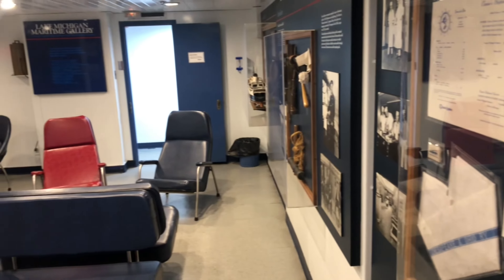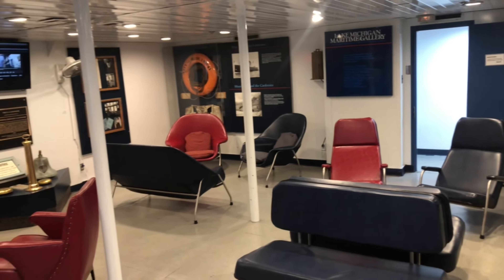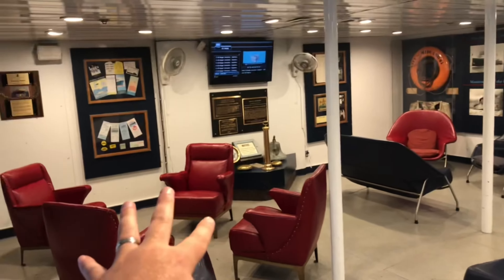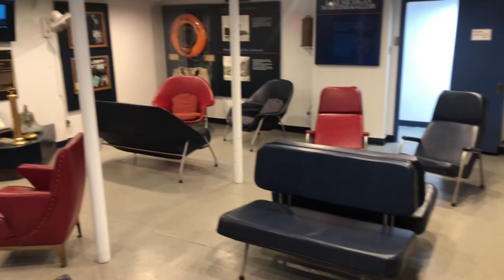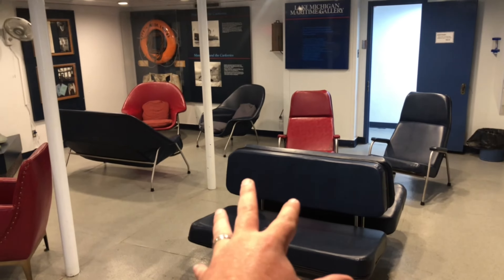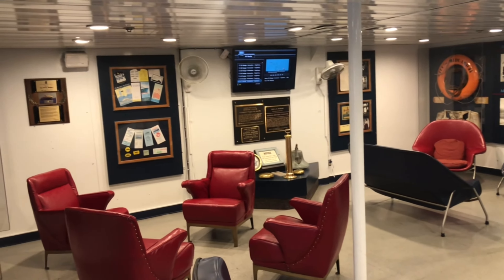Here's a little overview of the museum on the Badger. They hit you with a little museum action. And these seats are very, very comfortable. They're old school too. Cool room, cool museum.